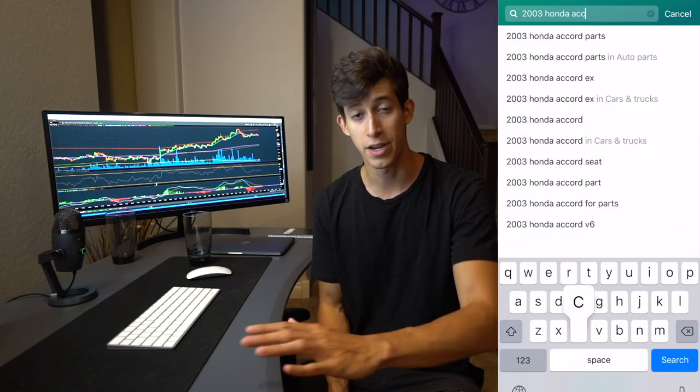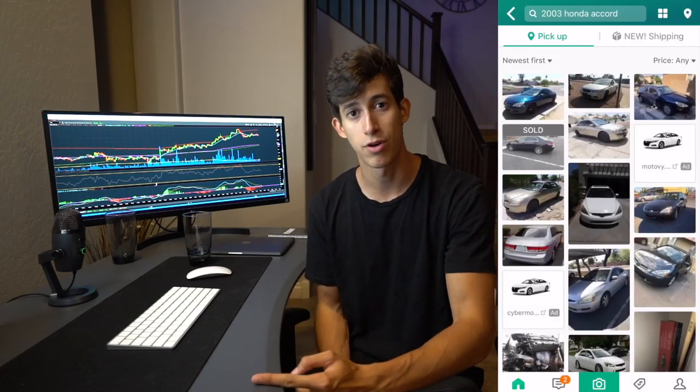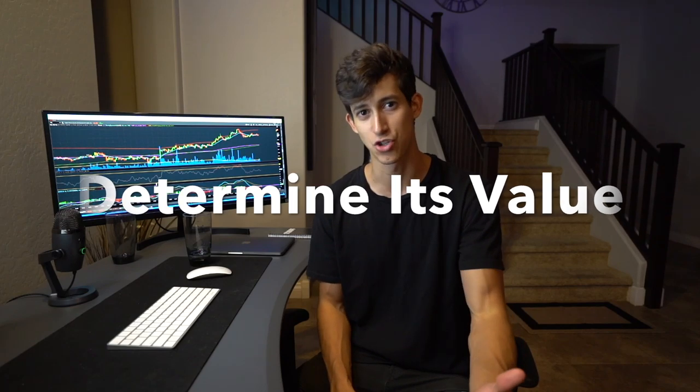You can look on OfferUp, Craigslist, Facebook Marketplace, LetGo — those are four very popular platforms, at least in the Arizona and California area. Let's start with a very generic specific car. Let's say it's a 2003 Honda Accord. Search in your area for a 2003 Honda Accord, determine and write down — in an Excel sheet or a notebook — the lowest prices you find it for and the highest prices. With all the data points you collect, you'll get a better understanding of what that specific car is worth in your area. A car might be worth more on the West Coast compared to somewhere like Arkansas, where a truck might be more desirable due to demand.